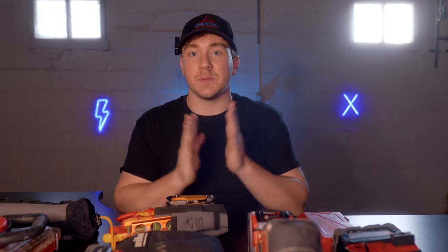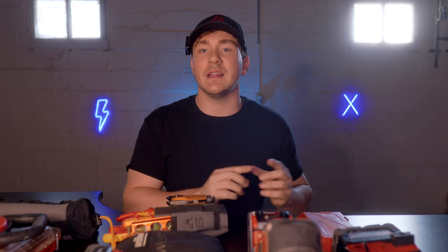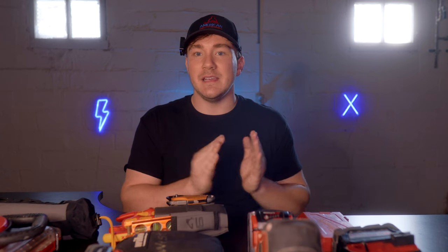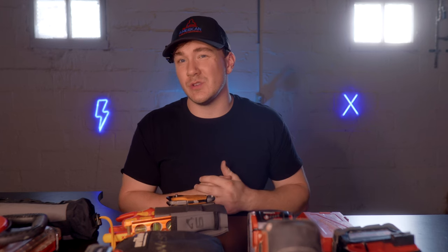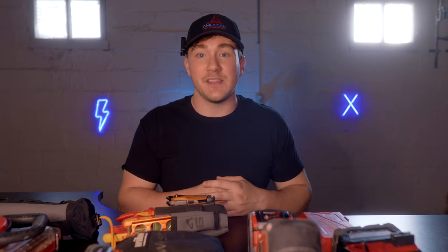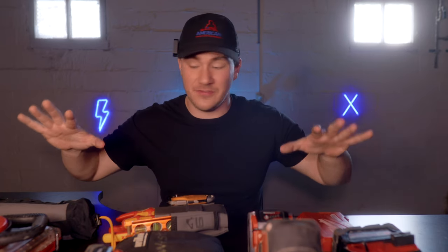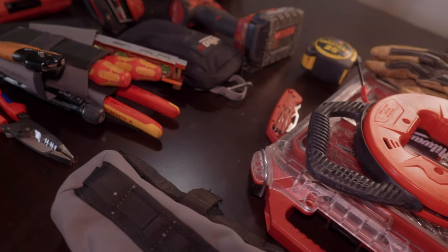Now, the reason why this is going to surprise you, if you know anything about this channel, is because it's such a different direction. Normally I like a lot of organization, a lot of pockets, but this bag really does step up. It's super high quality, super great. I've actually been really impressed. I've been using it for like two months now, wanted to test it out and see how I liked it. And I carry it a lot more often than I thought I was going to. It's the only bag I've found that can carry all of this stuff, and that is impressive, especially as a backpack.